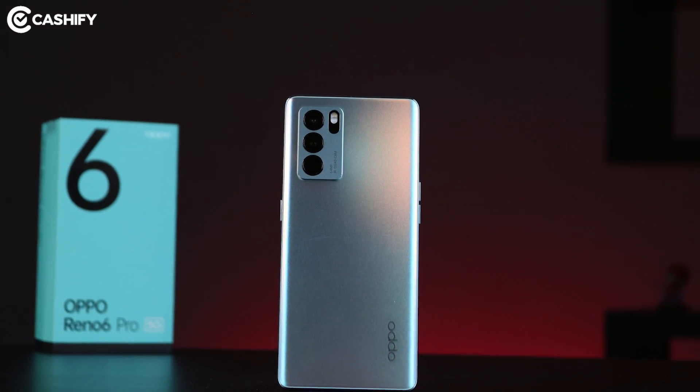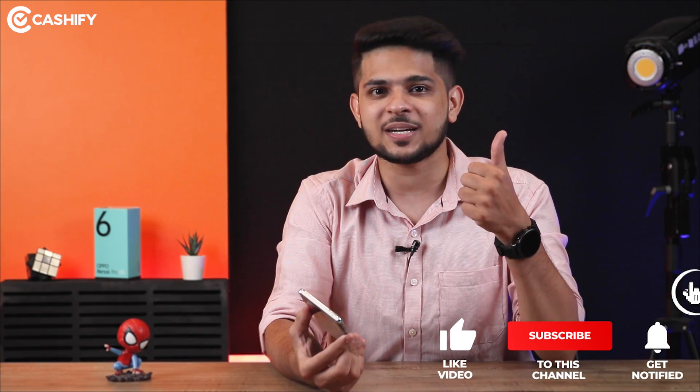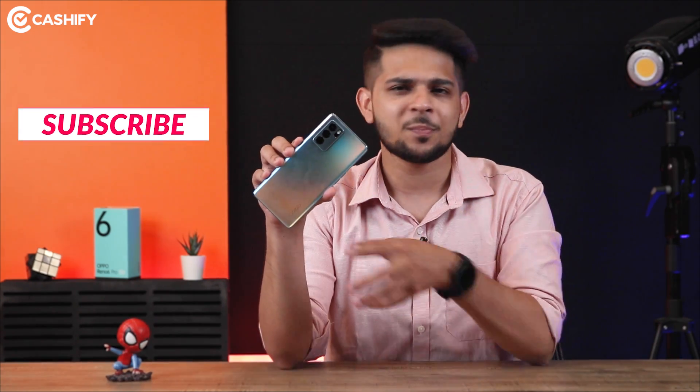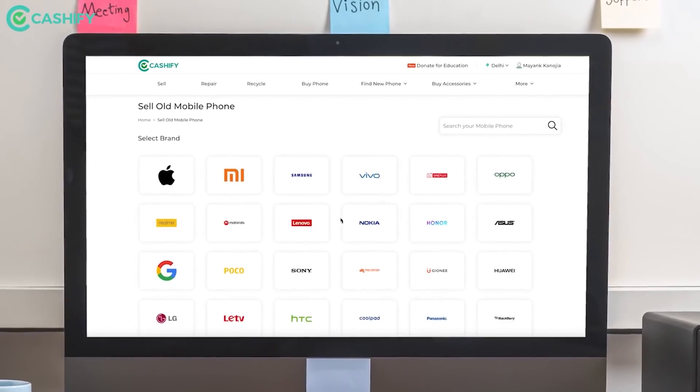That was the last question. I'm very sure that after watching this video, all your Oppo Reno6 Pro doubts will be clear. But if I forgot to mention something about Reno6 Pro, you can ask us in the comments section and Cashify will answer all your questions. If you liked today's video, hit that like button and share it with your friends. How do you think — is Reno6 Pro priced at Rs. 40,000 justified? Please tell us in the comments. If you're thinking about Reno6 Pro or any new smartphone, you can also sell your old phone on Cashify for the best value. Bye-bye and keep watching Cashify.